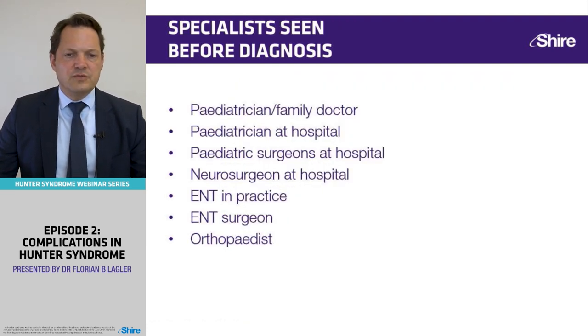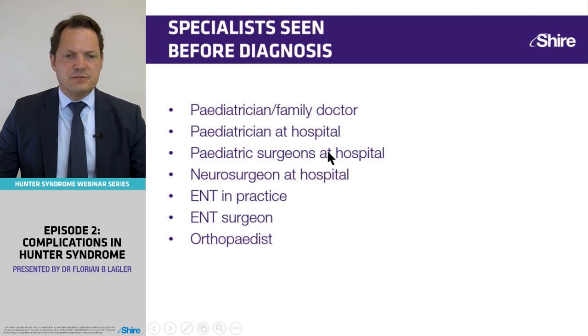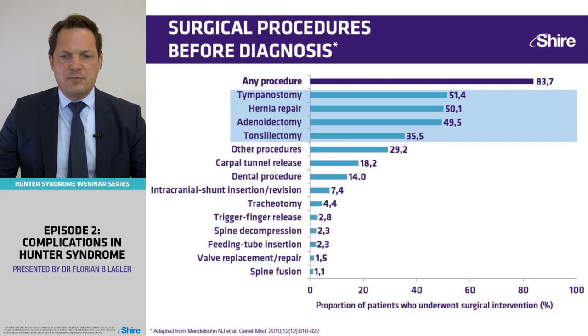Tom saw many different specialists before he was diagnosed: the family doctor, pediatricians at the hospital, pediatric surgeons, a neurosurgeon, ENT practitioners and ENT surgeons, and an orthopedist. All these specialists had seen Tom before diagnosis. The question is whether any one of them could have made the diagnosis earlier. In fact, most cases have a surgical procedure before they are diagnosed.